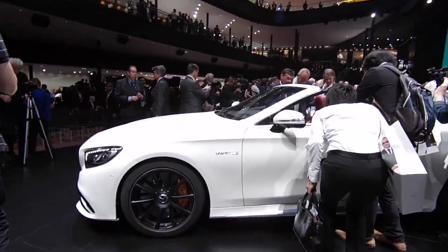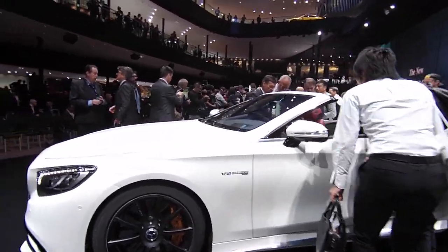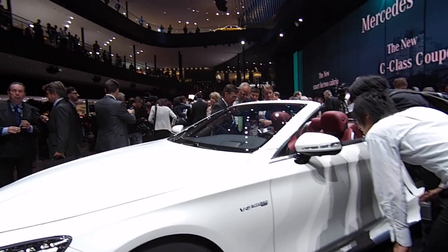It won't quite have the top speed of the Bentley, so that'll still be the fastest four-seater convertible. But apparently there's going to be an S63 version of this car with a 6.0-litre V12, and that should be pretty amazing.